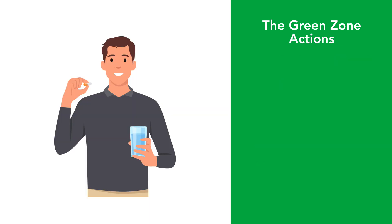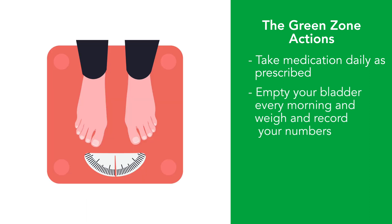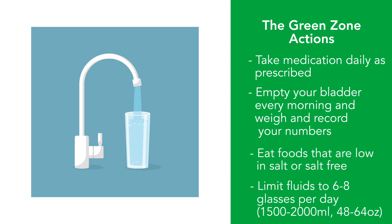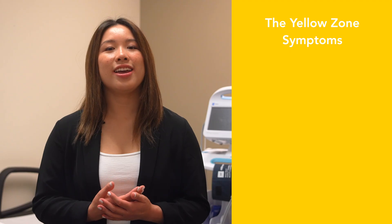What are some things you can do to stay in the green zone? Take medications daily as prescribed. Empty your bladder every morning and weigh yourself and record your numbers. Eat foods that are low in salt or salt-free. And limit fluids to six to eight glasses per day.